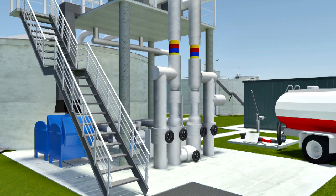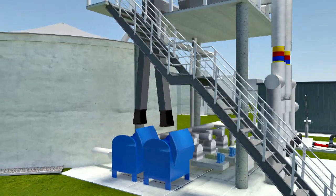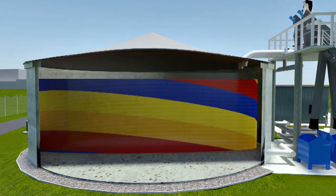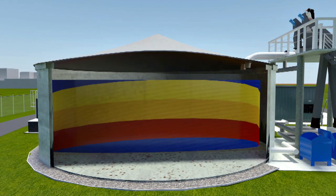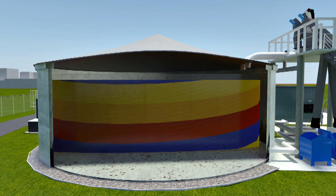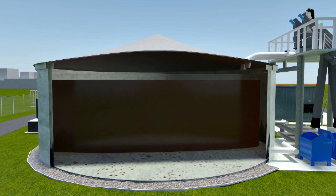All received wastewater is stored, mixed, and neutralised at the saline wastewater treatment plant in an equalisation buffer tank. From this buffer tank, the wastewater is pumped to the next tank, where it will be treated in three steps.